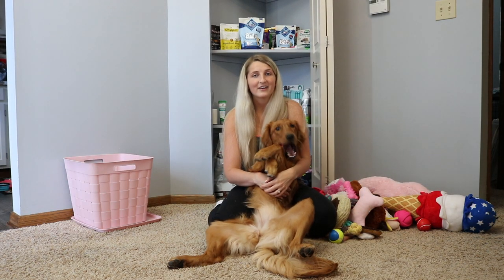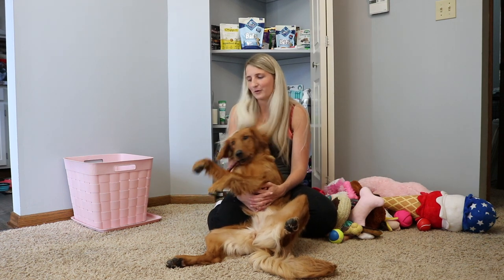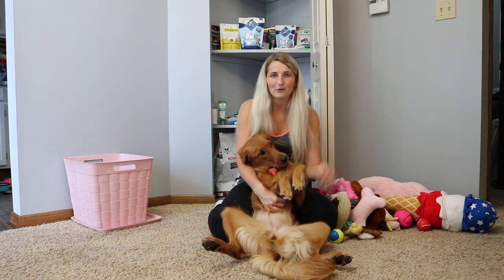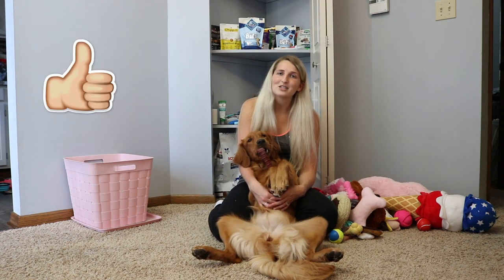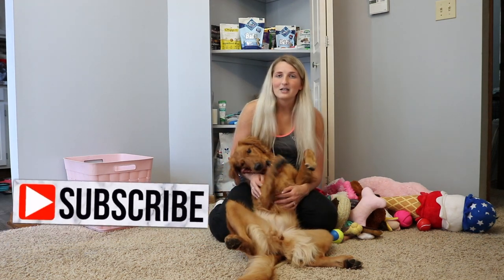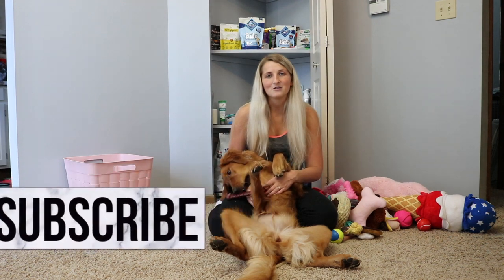So there you have it — a huge haul of everything that my dog has, everything we have bought her since we got her, and everything we've got because of her. I hope you enjoyed me going through all of our stuff. I will leave links to everything down in the description box, and if there are any coupon codes or discounts I have, I will include those as well. Thank you so much for watching. If you enjoyed this video, please hit the thumbs up button. If you're not already subscribed, make sure you subscribe so you don't miss any of our videos. Make sure you follow us on Instagram — as always, we'll see you guys in the next video!